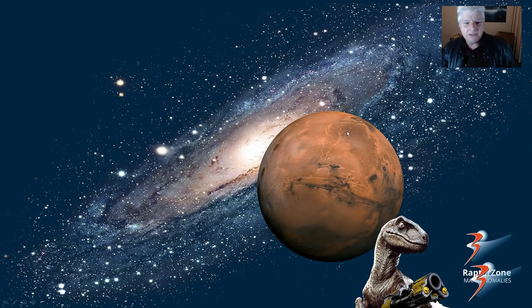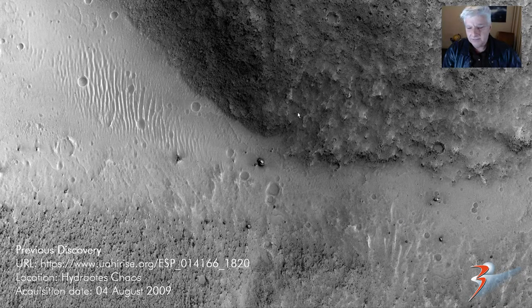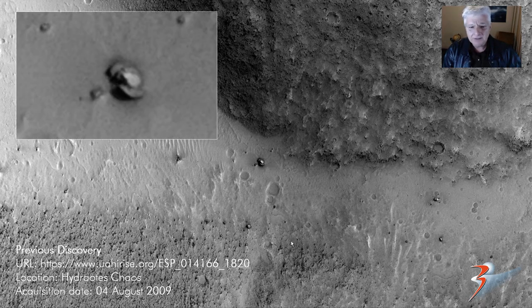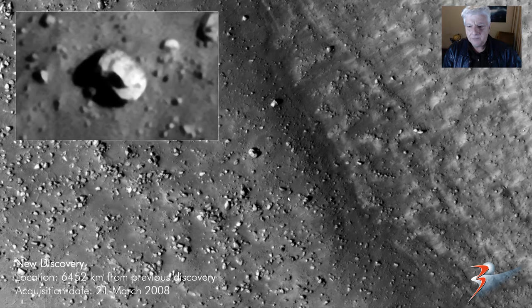Thank you for watching — those are the anomalies I wanted to cover in that video. The next video will be looking at possible matching craft found on Mars — this is a discovery I made some time ago. I'll include the link to my blog and the video in the description below. The image is from around 4th of August 2009, and that's it up close. And a new discovery by my friend Saturn Arc, 6,452 kilometers away from my previous discovery, acquisition date 21 March 2008 — we've got what looks like another one of those objects.